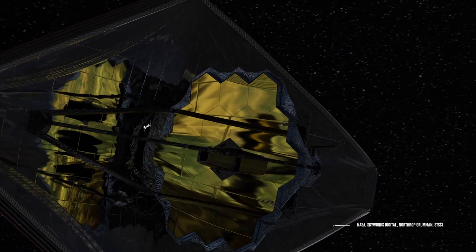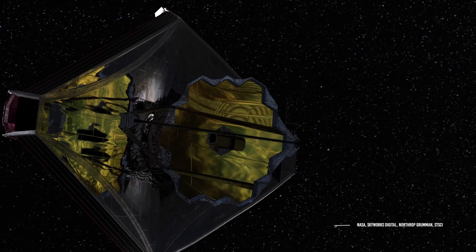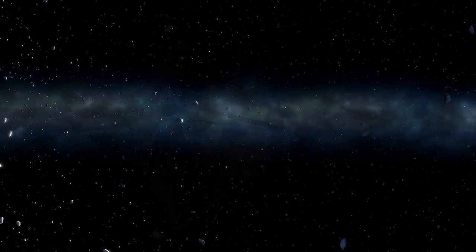Only time will tell how many amazing discoveries we are about to make — we just have to wait and stay curious. Did you know about the existence of rogue planets? What do you think about brown dwarfs? Let us know in the comments below, and see you next time on the channel!